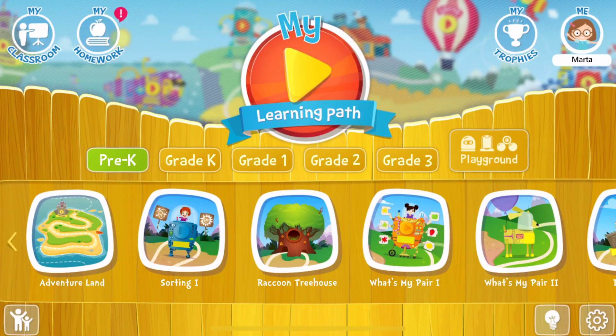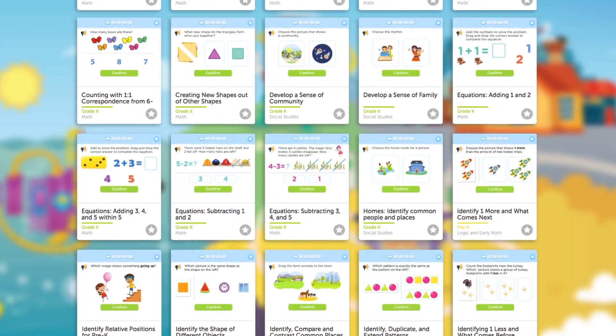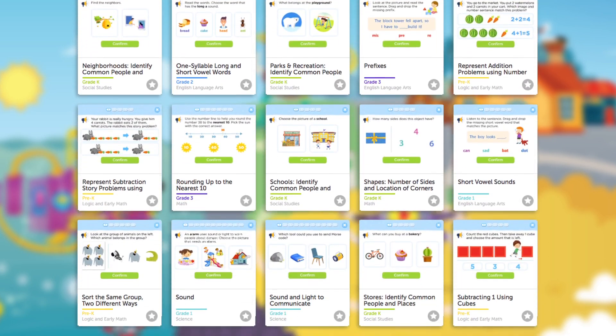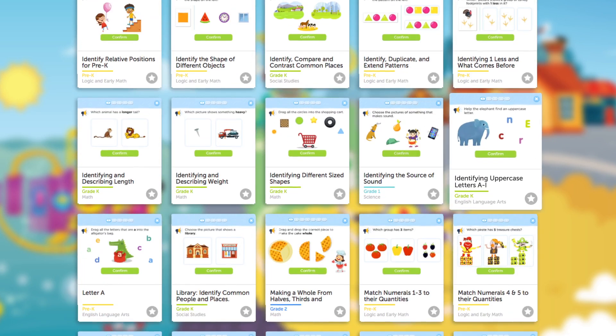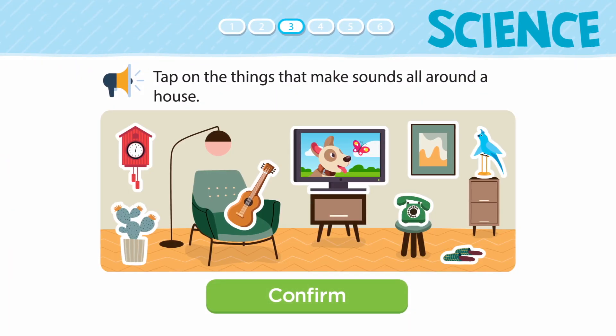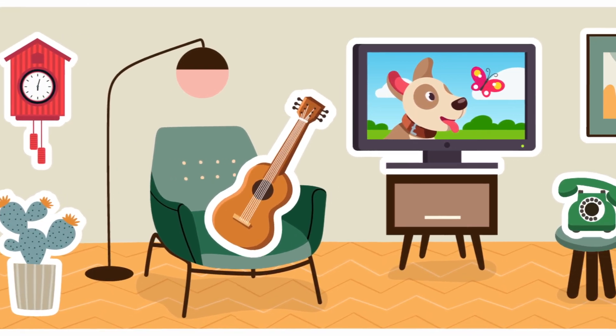Kids Academy's quizzes not only have cool graphics but interesting questions that cover everything your student is learning in school. Here we have an ELA, math, and science quiz. Check out those cool graphics on that sound science quiz.